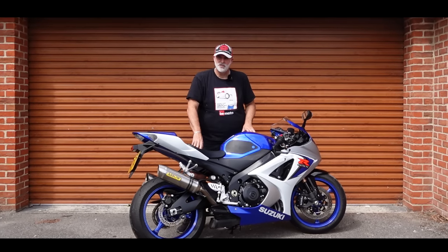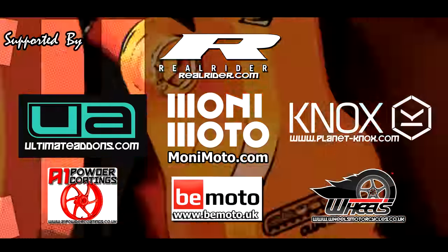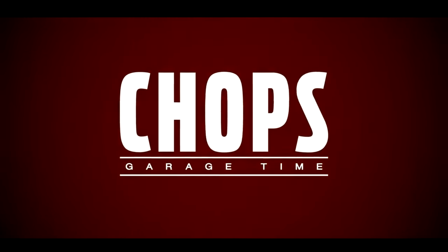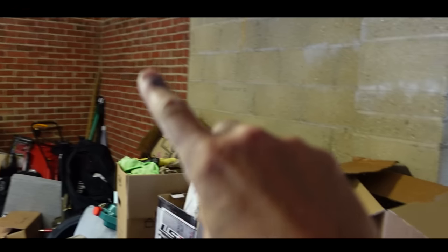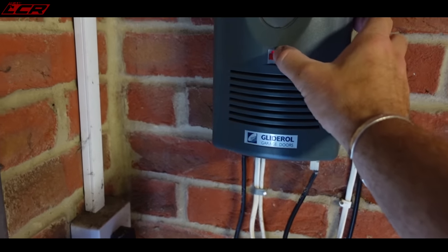Let's open the shutters and take you for a quick tour. Here is the garage — it's plenty big enough. It's five metres by six metres roller door, and what is rather sexy already is it's an electric roller door as well.